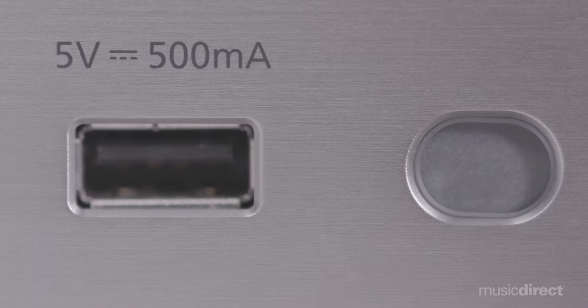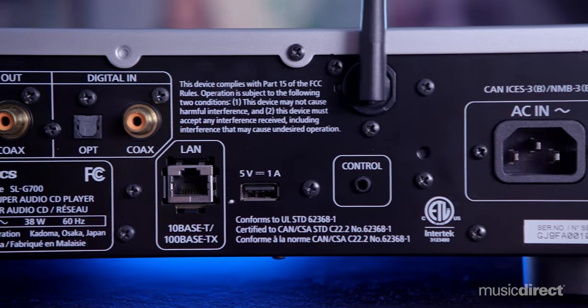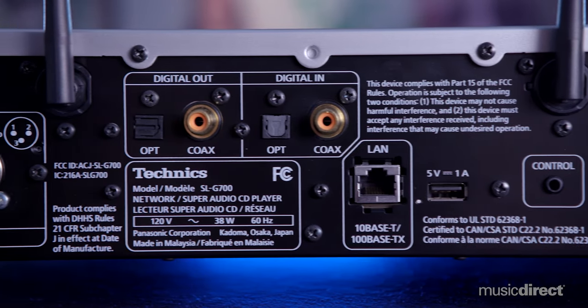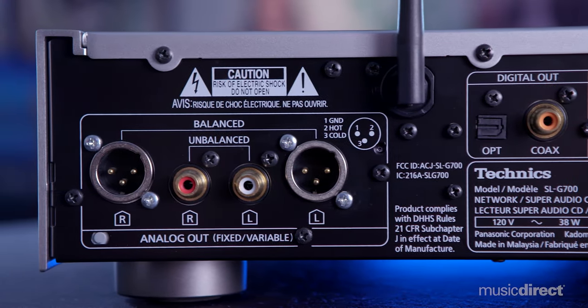USB input terminals include power conditioners using non-magnetic carbon film resistors with strong protection against magnetic distortion, as well as Ruby Mica capacitors for low dielectric loss, high voltage resistance, and temperature stability.